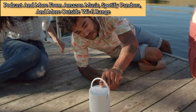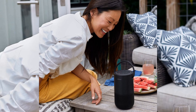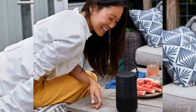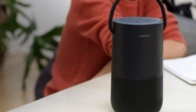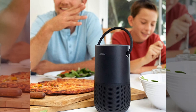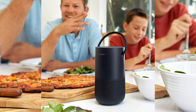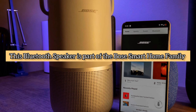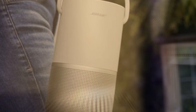Stream from Amazon Music, Spotify, Pandora, and more. Outside Wi-Fi range, control the speaker via Bluetooth from your mobile phone or tablet and listen to anything your device can play. The portable home speaker is designed to distribute audio in every direction simultaneously, so whether you place it in the middle of the party or the corner of the room, the sound fills the space. It's part of the Bose Smart Home family and works with other Bose smart speakers and soundbars for multi-room listening.